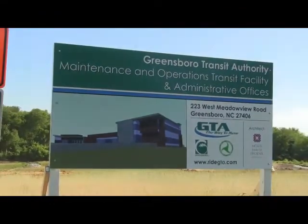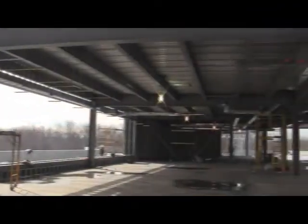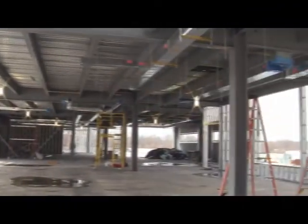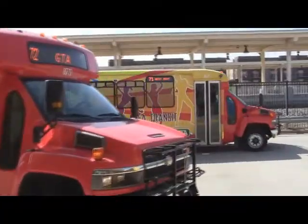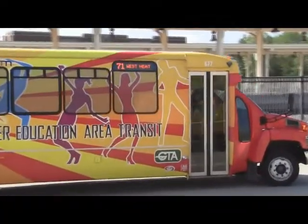When completed, the 64,000 square foot facility will house all of our operations and administrative functions. That includes the operations of Greensboro Transit Authority, Higher Education Area Transit, and SCAT.